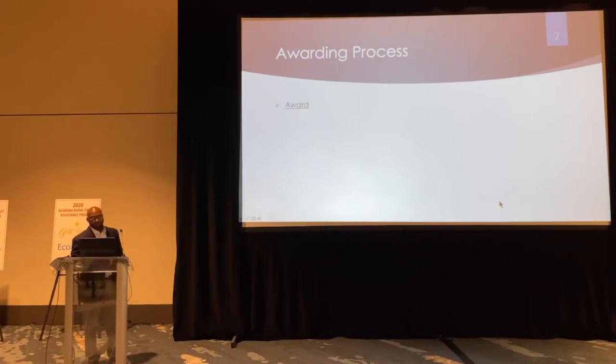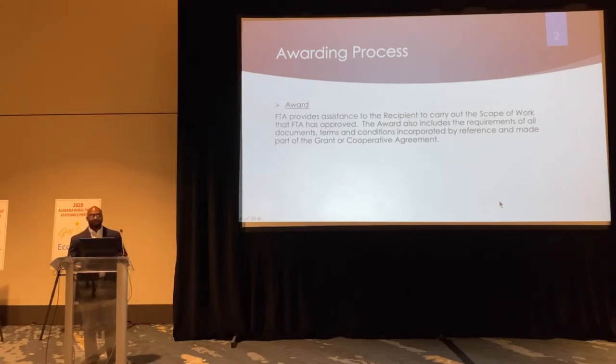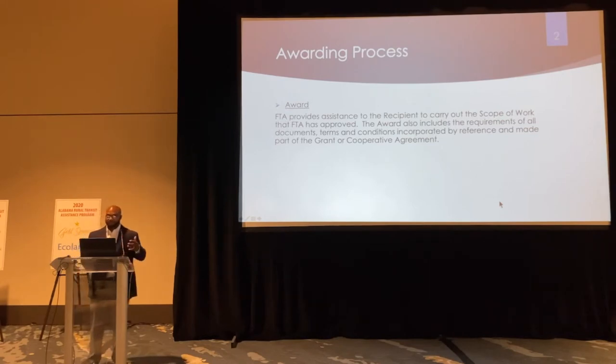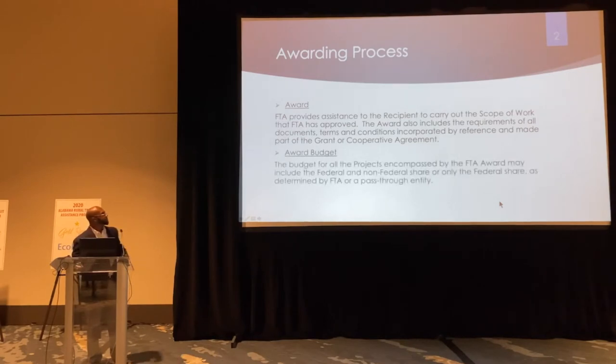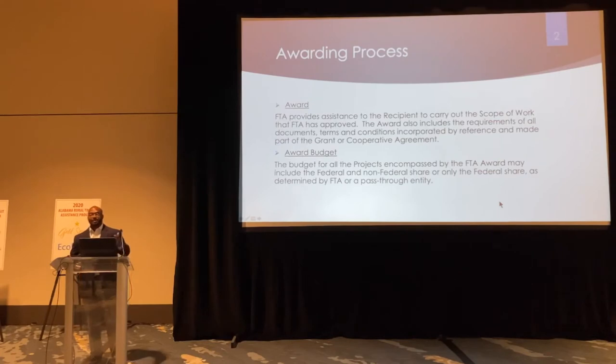Let's start off with an award. The FTA provides assistance to recipients to carry out the scope of work the FTA has approved. The award also includes requirements of all document terms and conditions incorporated by reference and made part of the grant or cooperative agreement. There's also an award budget, which is the federal and non-federal share — or just the federal share — as determined by FTA or the pass-through entity. In our case, ALDOT acts as the pass-through entity.